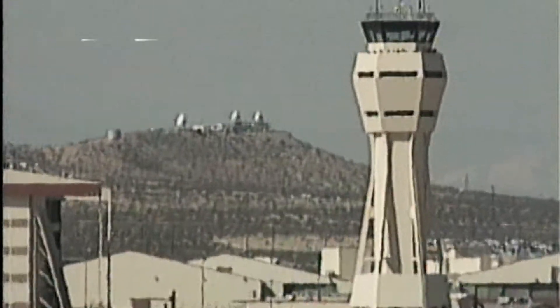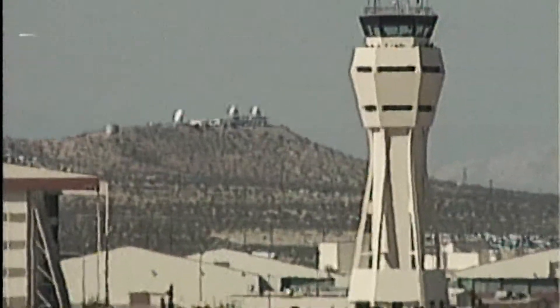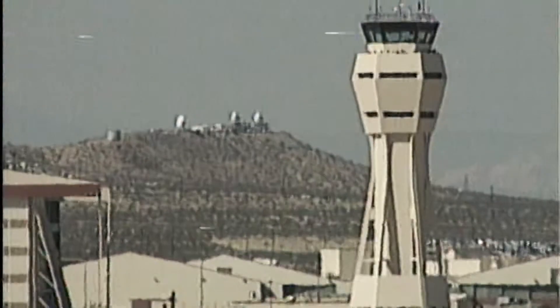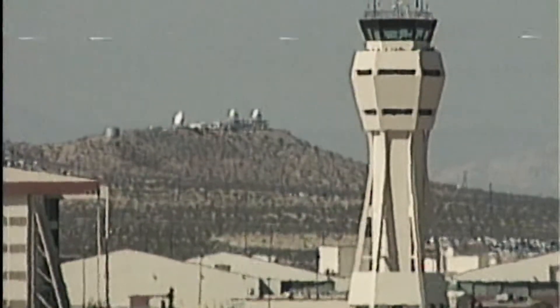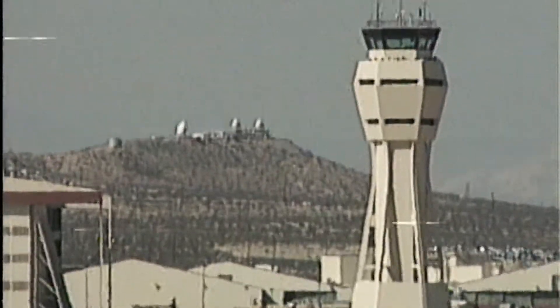Discovery Mach 2.5, two and a half times the speed of sound, 69 miles to touchdown at Edwards Air Force Base, speed 1,470 miles per hour.